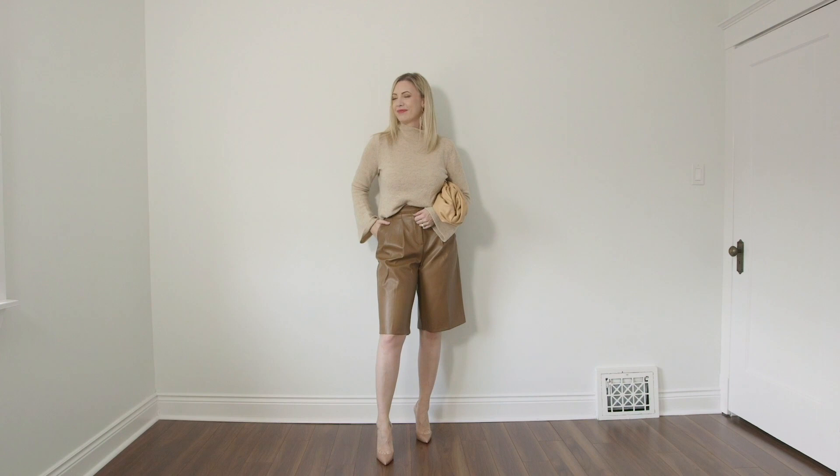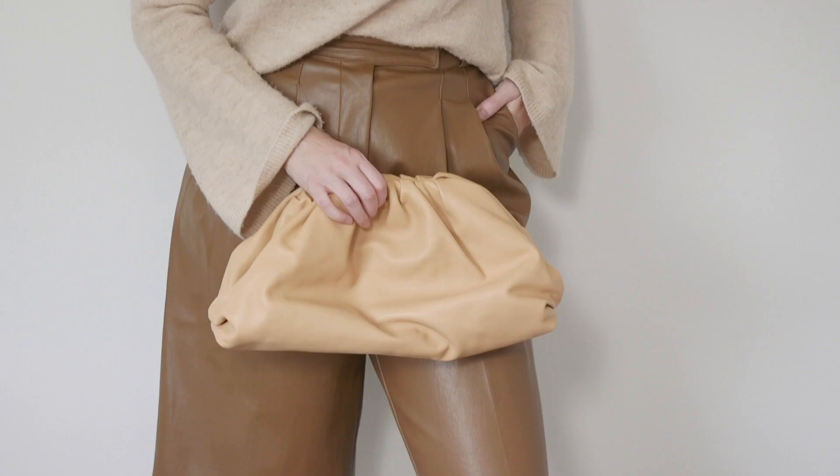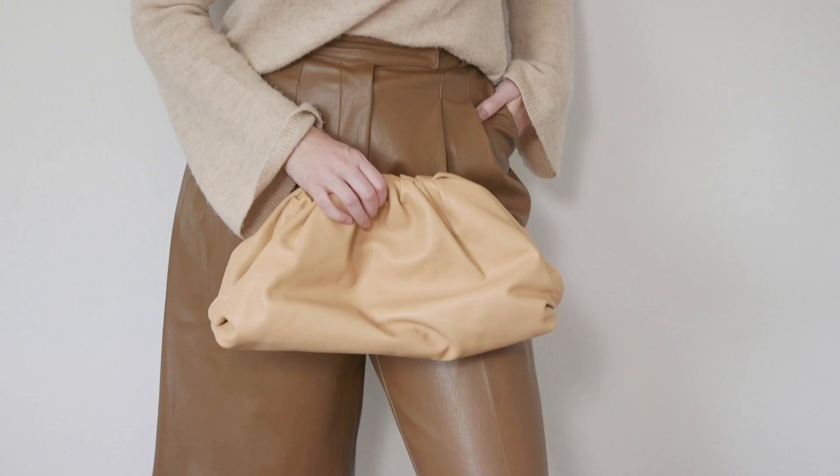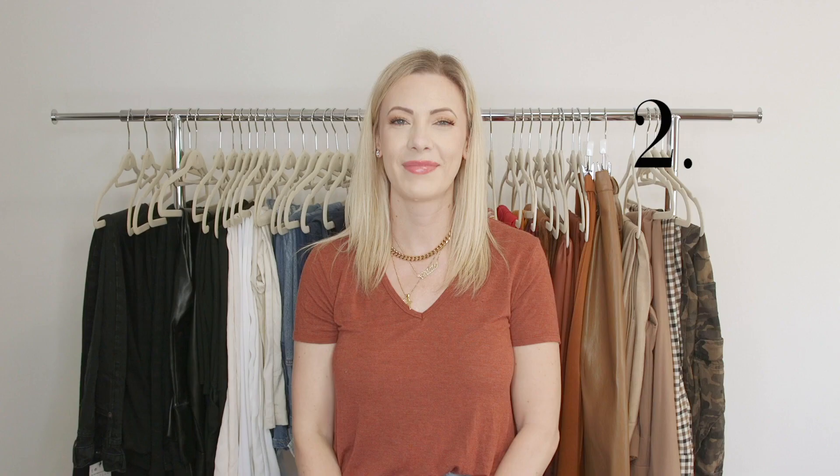Here is the final look and I absolutely love it. I felt really put together and polished. I love the beautiful elegance the pleather shorts bring, and I also love the relaxed vibe of the Bottega clutch. Overall, this is a major win — a really simple, elegant outfit that feels snuggly and cozy at the same time. Best of all, I could also dress this down with a pair of sneakers.